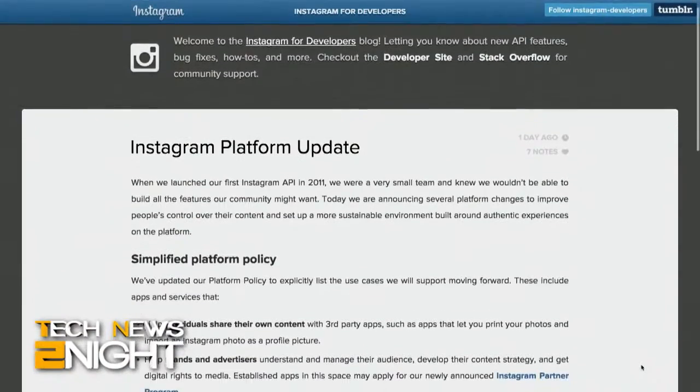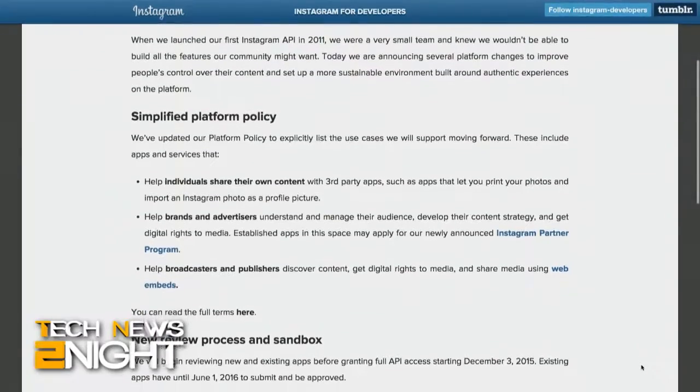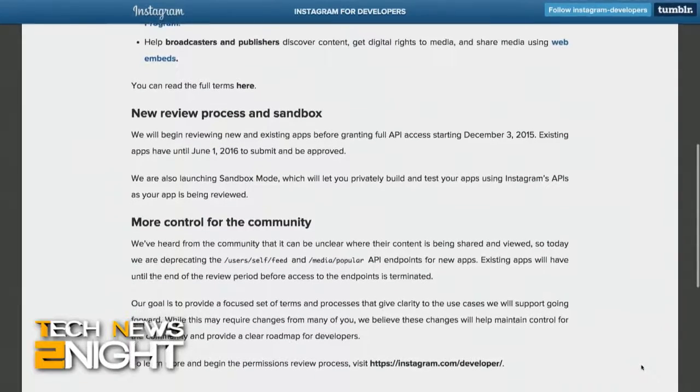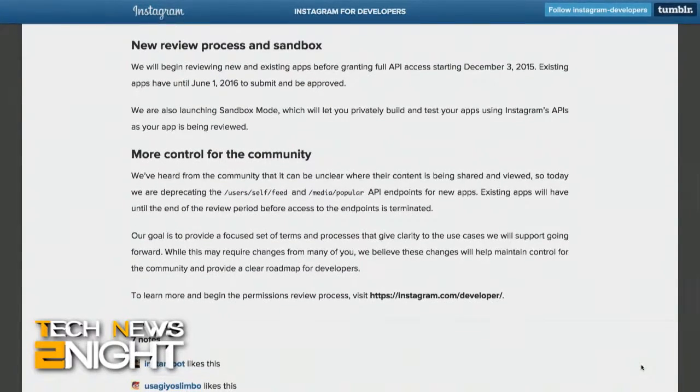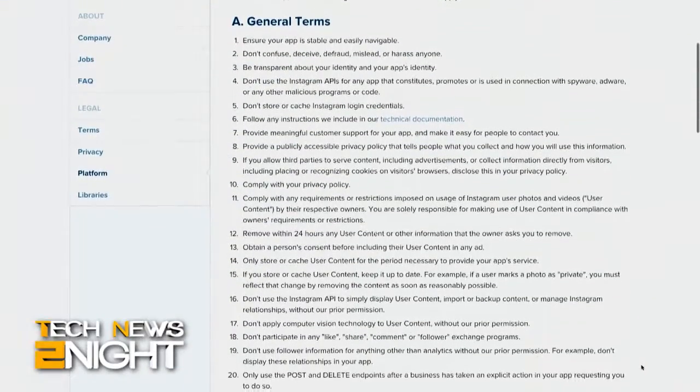Instagram today announced major changes to its API policy. Instagram, which is owned by Facebook, is killing Instagram reader apps and cracking down on other categories of third-party apps that use the Instagram API. Specifically, Instagram won't allow any app to pull a full Instagram feed. Existing apps have until June 1st to comply with Instagram's new system. The changes are an apparent response to news that a third-party Instagram reader called InstaAgent was discovered transmitting usernames and passwords in clear text.